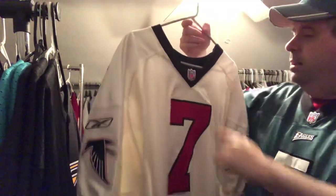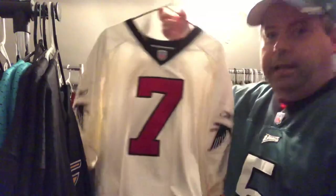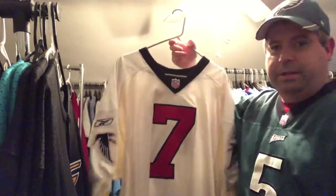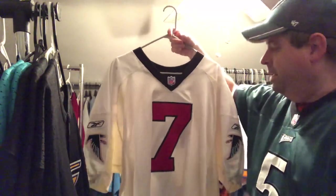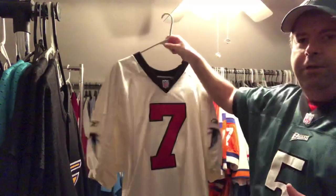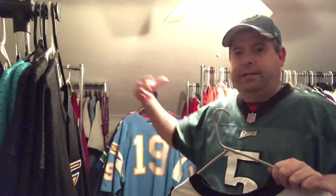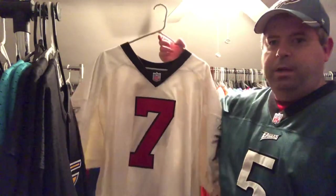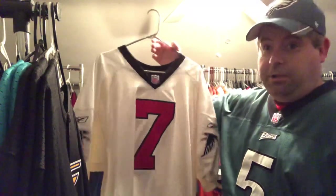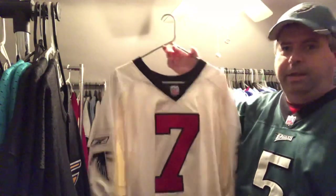Now we're going to delve into the Mike Vick jerseys. First is his Falcons rookie jersey — when Mike Vick was drafted by the Atlanta Falcons. This is a helmet-tag Reebok. His first game appearance was on the road, and they wore the white jersey, so this is basically his rookie jersey. Authentic, number 7, Falcon logo. I don't have a lot of helmet tags in the collection — this is one of the very few. I got this and the black version — which would be the next season — around the time the Falcons went to the Super Bowl and lost to the Patriots. This one is a tough find.